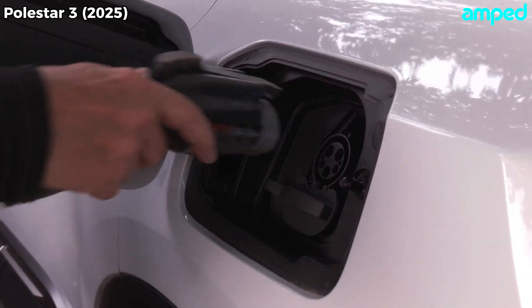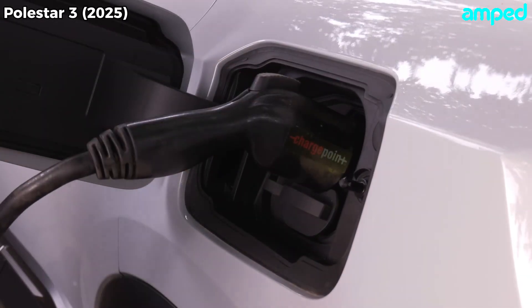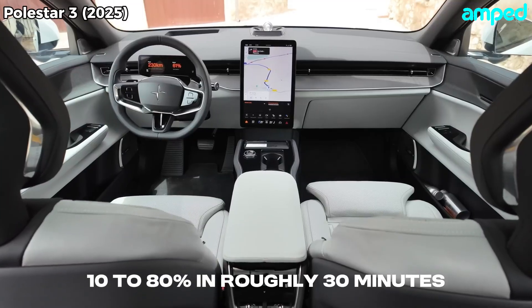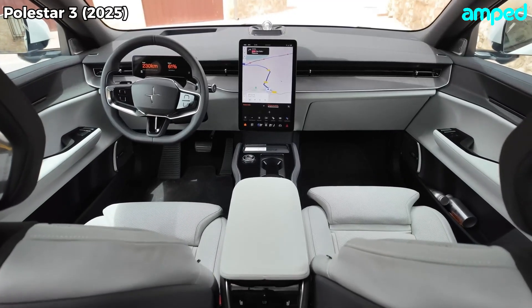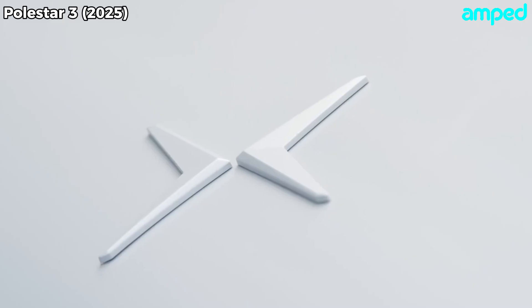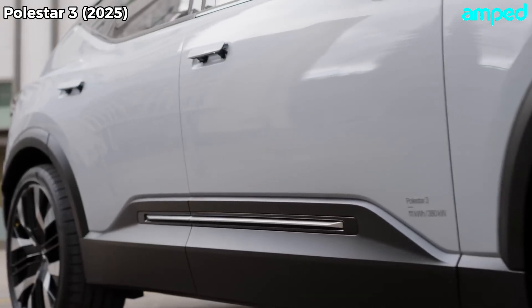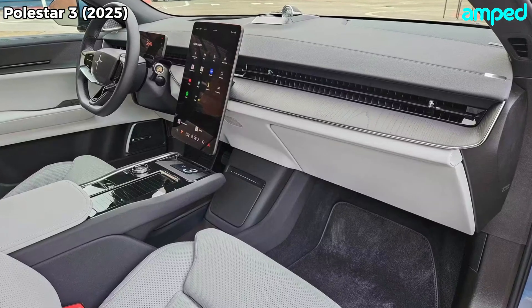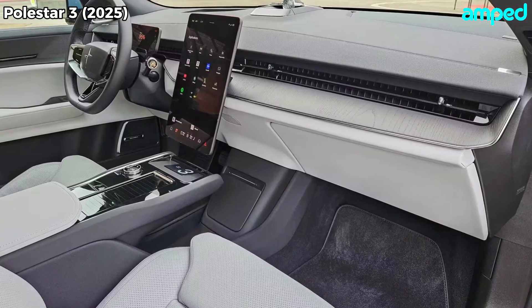Charging is fast and convenient too. Plug into a 250 kW DC fast charger, and you'll go from 10 to 80% in roughly 30 minutes — barely enough time for a coffee break. Home charging on a Level 2 unit tops up at 11 kilowatts, filling the pack overnight. Polestar's range assistant app helps plan trips by factoring in traffic, terrain, and weather so you can squeeze every last mile out of your battery.